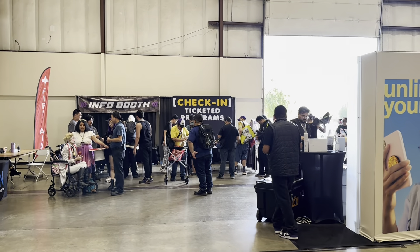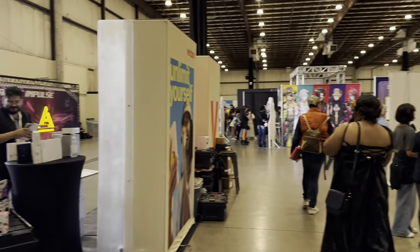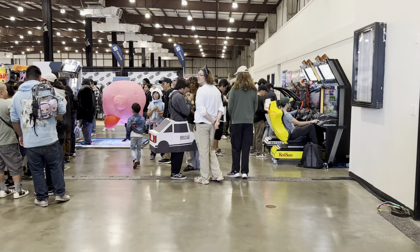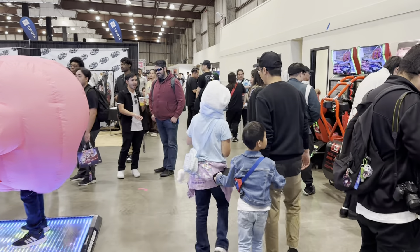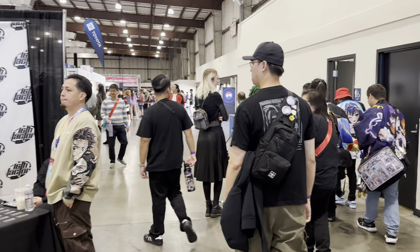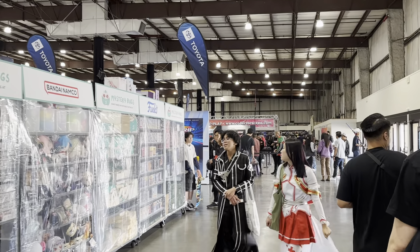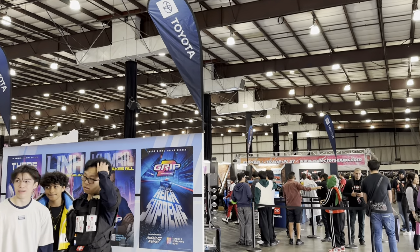And then the info table here to pick up wristbands and meet and greet tickets. That's the arcade section. Let's make our way to the second building. Anime Impulse this time around is sponsored by Toyota, so Toyota gets their dedicated booth. And what we saw earlier was the GRIP quiz show — GRIP 2, a Toyota story.